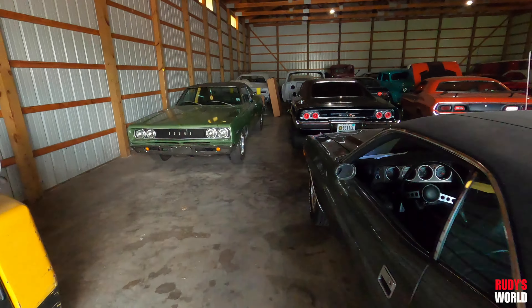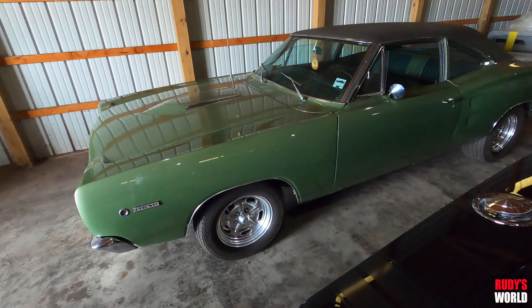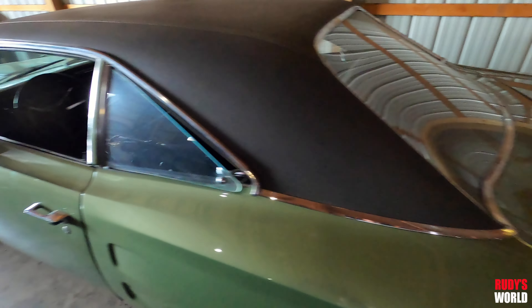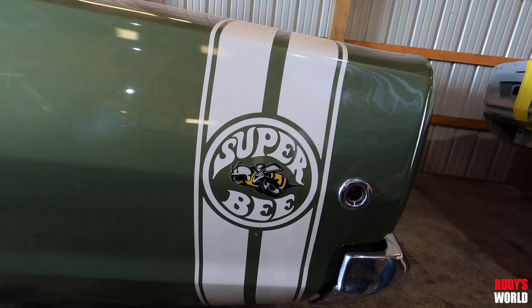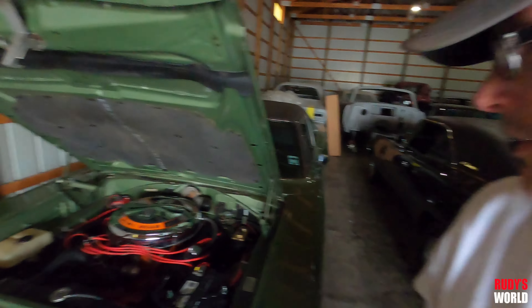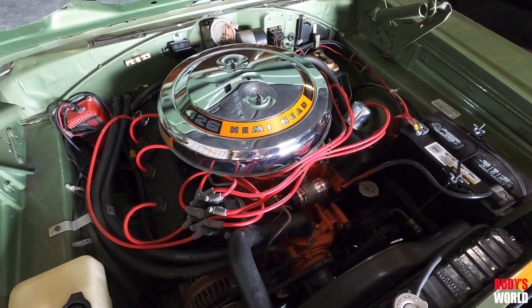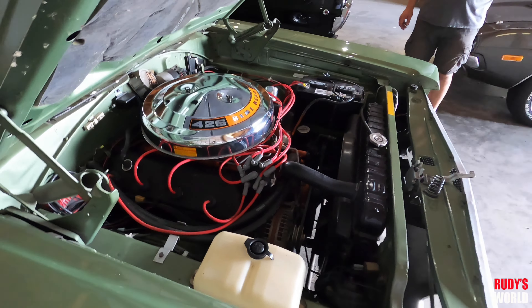Now we're going to see something special - a 1968 Dodge Super Bee. Look at that. Guess what? It's a Hemi car. Green on green - it's a green top. Another triple green car! I don't know about the rest of you Mopar guys out there, but Super Bees are one of my favorite cars of all time. A real Hemi car, real deal Hemi Super Bee.